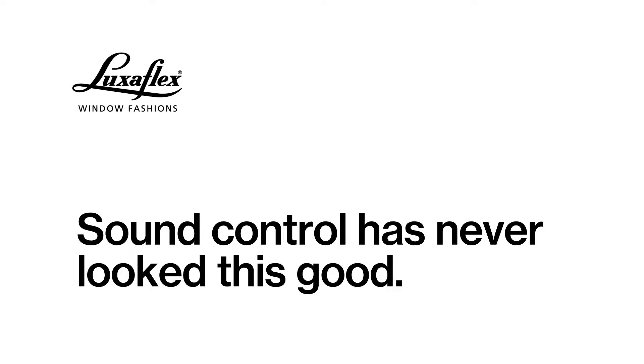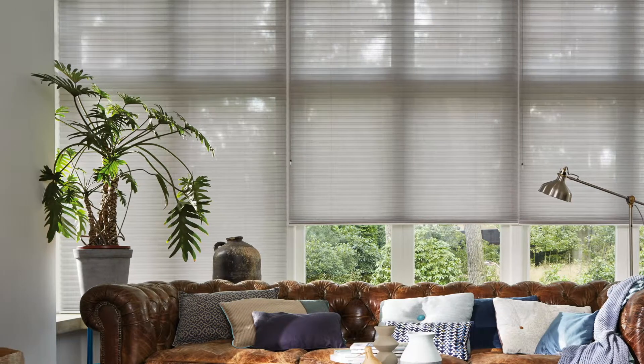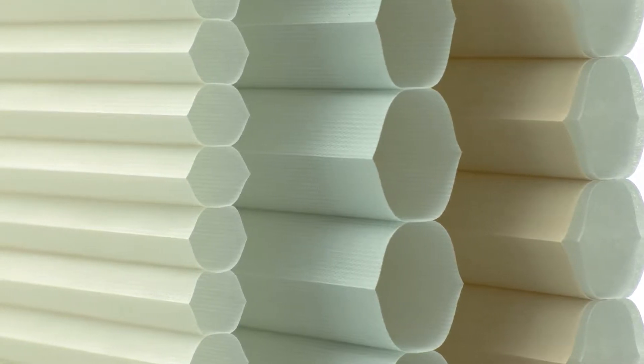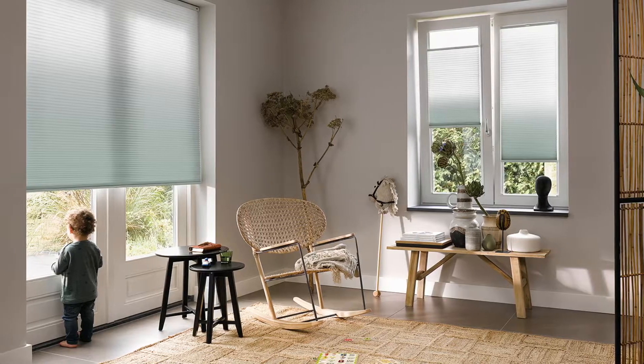Sound control has never looked this good. Duet Window Shades make the perfect choice across your home, including bedrooms and media rooms. With their honeycomb technology, Duet Shades bring industry-leading insulation properties and reduce everyday outdoor noise.